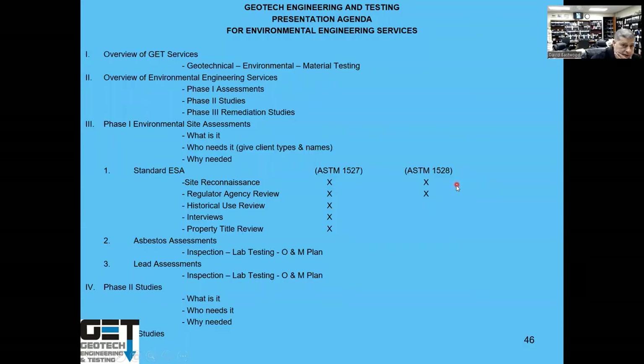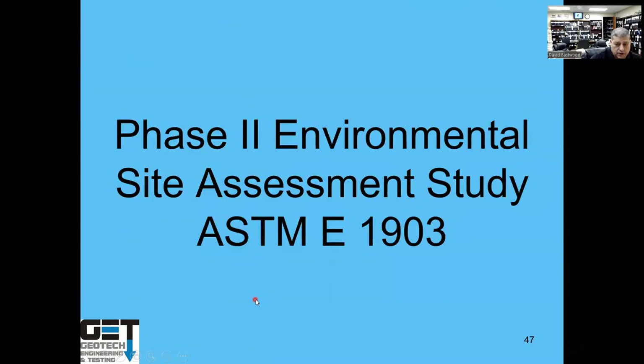In summary, feasibility involves a Phase One Environmental Site Assessment: site reconnaissance, regulatory agency review, historical use review, interviews, and property title reviews. If asbestos or lead-based paint is present, those are assessed and managed. If there's potential contamination, you proceed to a Phase Two Environmental Site Assessment. Phase Two is based on ASTM E1903.